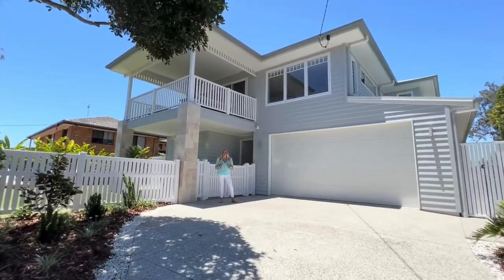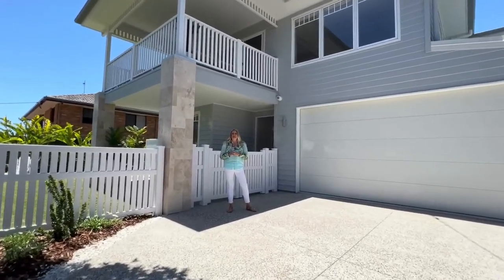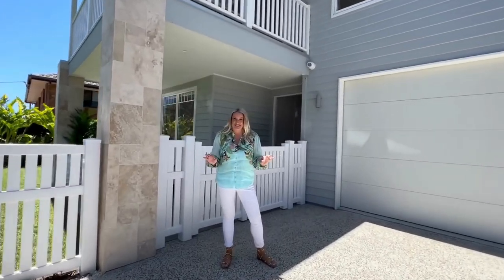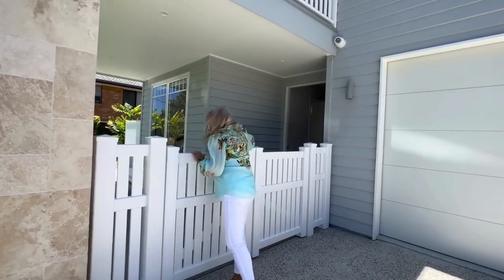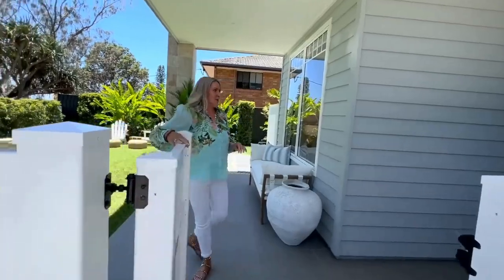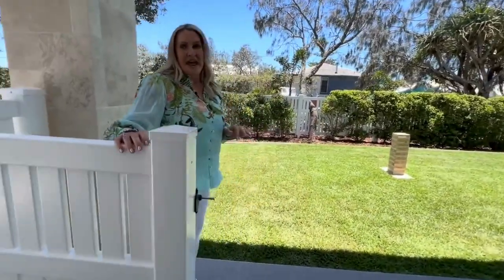Well hello there and welcome to Your Town Prize Home 533. This Perigian Beach House is absolutely stunning and I cannot wait to show you around. Very coastal chic. We've got this gate here to open up the fully fenced yard, which is fantastic. You can hear the ocean from here, you can smell the ocean from here. We've got Lizzie on the other side of the camera today and we cannot wait to show you around.